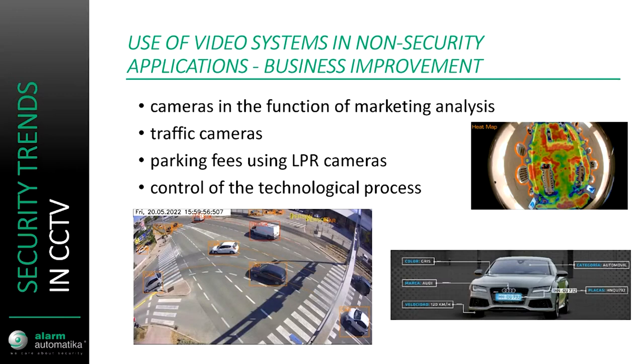CCTV is also used in non-security applications, mostly for business improvement. Heat maps and marketing analysis have been on the rise in projects in Croatia. Retail chains like to have fisheye cameras above which show heat maps — red zones are places where buyers were pausing or standing more often, looking at products, while green or yellow zones are where persons were walking faster or not looking as much at the merchandise.